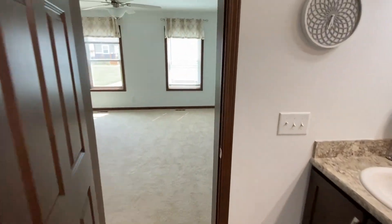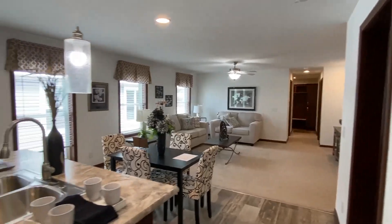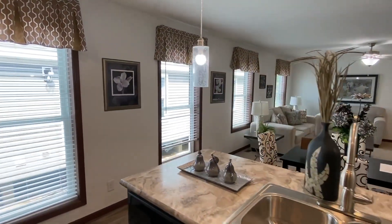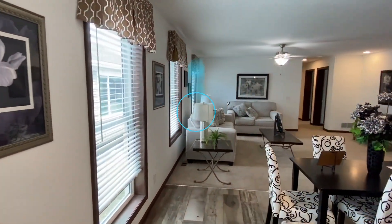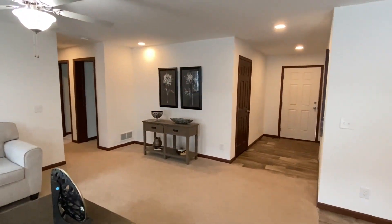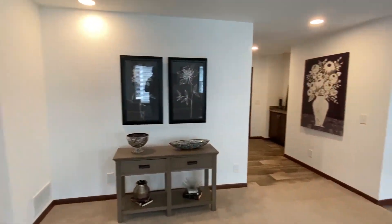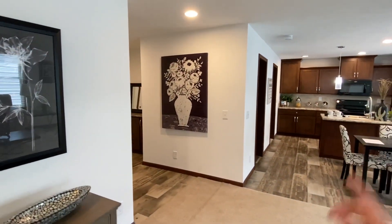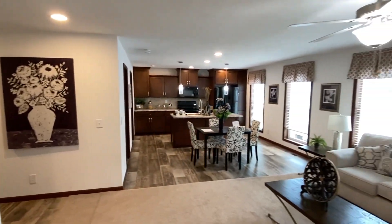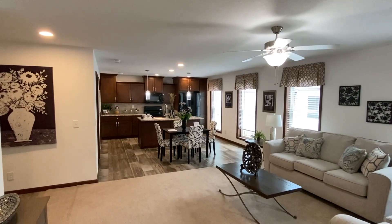This has been a shorter tour but I didn't want to waste your time — this is a smaller home and we've covered everything. Thank you so much for watching. If you haven't subscribed, hit that subscribe button and notification bell. Please like the video — it really helps it perform better. And share this with someone who might be looking for a smaller modular.